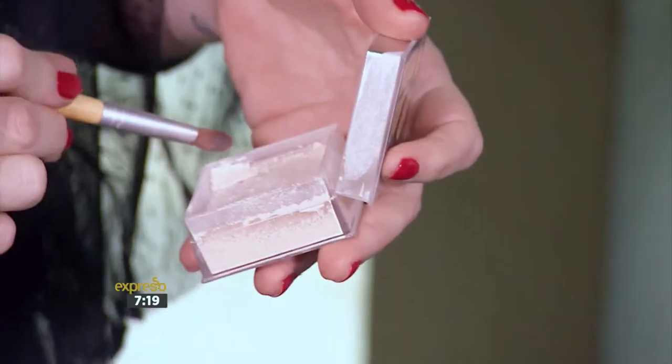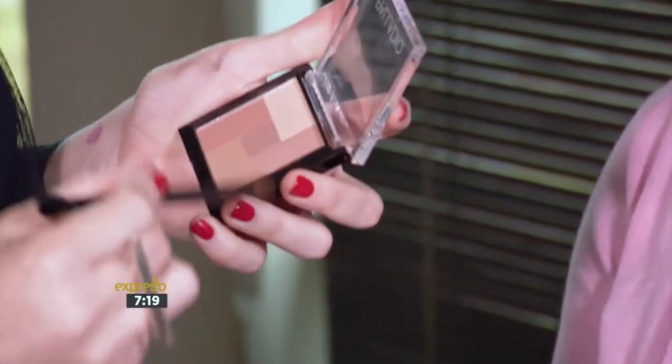Michelle was very excited about the primer, and primer is great as it fills in fine lines and pores. The second product was the strobe light, which is a highlighter — and most ladies don't know where to apply it, so I'm going to show you. When applying highlight, you always use just a fine little brush. You apply it wherever the sun would catch you: above the cheekbone, on the tip of the nose, just above the lip, and above the eyebrow.